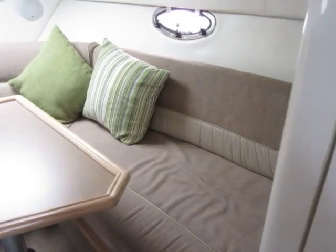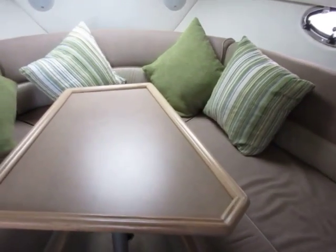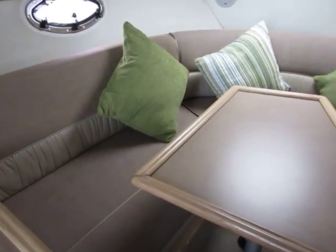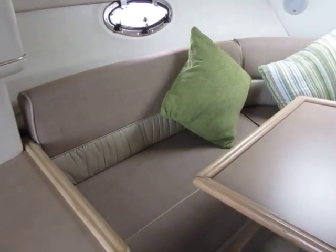Pan round to the saloon — lovely sized saloon table there. Nice upholstery, good clean tidy boat.